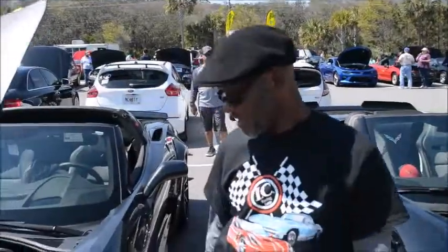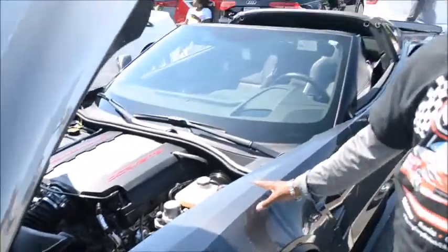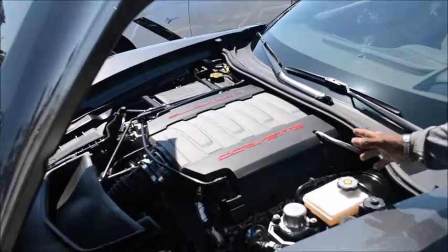Hi, this is Ocala Watkins. This is the 2017 Grand Sport, called Watkins Glen. It's got the LS2 engine in it, and you're getting like 460, 465 horses, depending on what upgrades you have in it — and you can get even more.